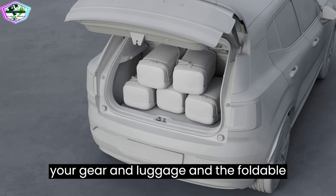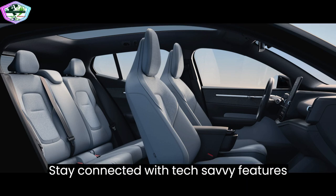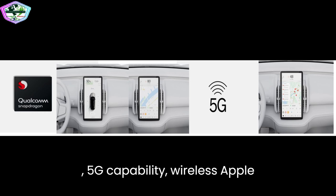Step inside the EX30 and you'll discover a world of comfort. Ergonomically designed seats, generous headroom and legroom, a 12.3-inch center display, and 5G capability.